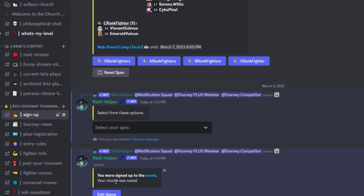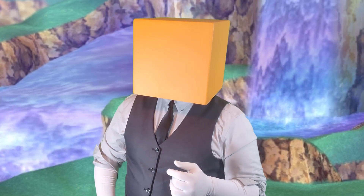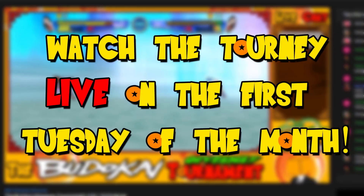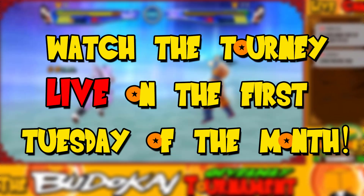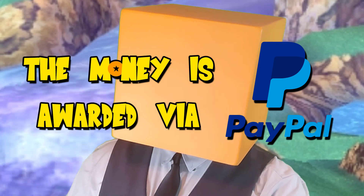Once your fighter is picked, that's it — you're in the tournament! Did I mention the tournament is also live streamed? You can watch your fighter battle it out on the first Tuesday of every month at 7 p.m. Eastern. Make sure you're watching live in the chat, because if and when you win, you'll need to be there to claim your money — just have a PayPal account ready to go.